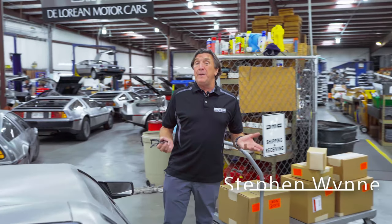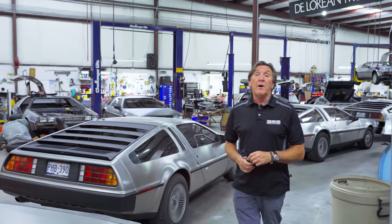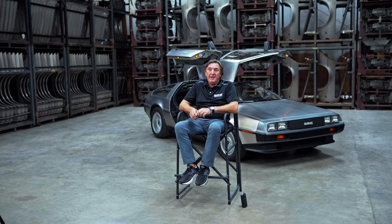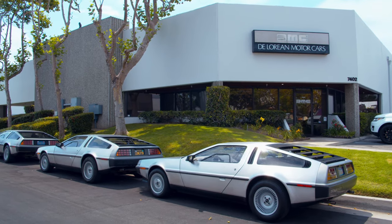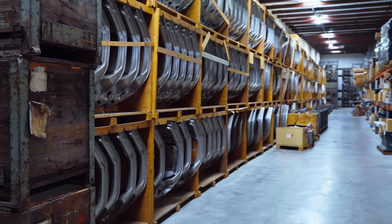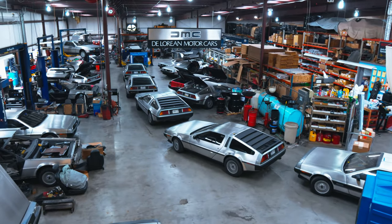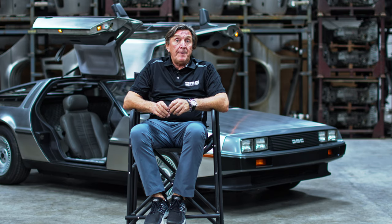We generally have anywhere between 30 and 50 cars on site at any given time. Most of them are customer-owned cars here for service and restoration. People often ask me, how do you transition from being a car mechanic to owning a car company? It just happened organically — it wasn't a master plan. Started working on DeLoreans when people were running away from them; nobody wanted to touch them. I was able to buy all of the remaining inventory of parts, and then picked up all of the intellectual property, and started thinking about remaking the car.